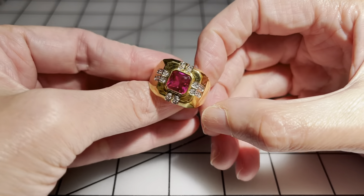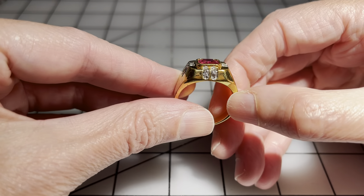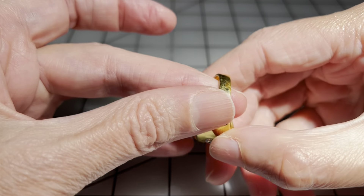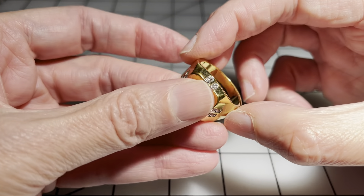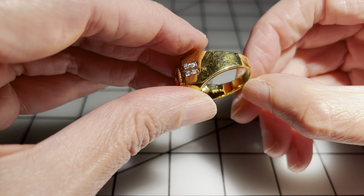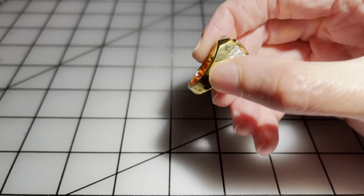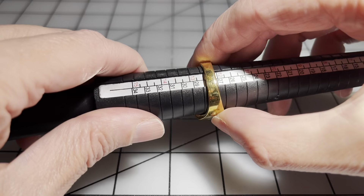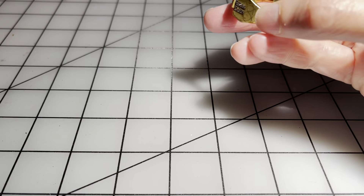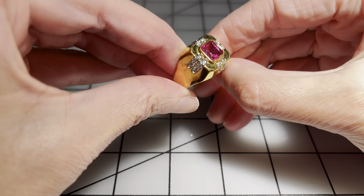Then we have a man's ring. All the stones are there and it's in good condition. It says SETA — S-E-T-A — man's ring. This is a size just about twelve and a half, so I'm going to go ten dollars on this ring.